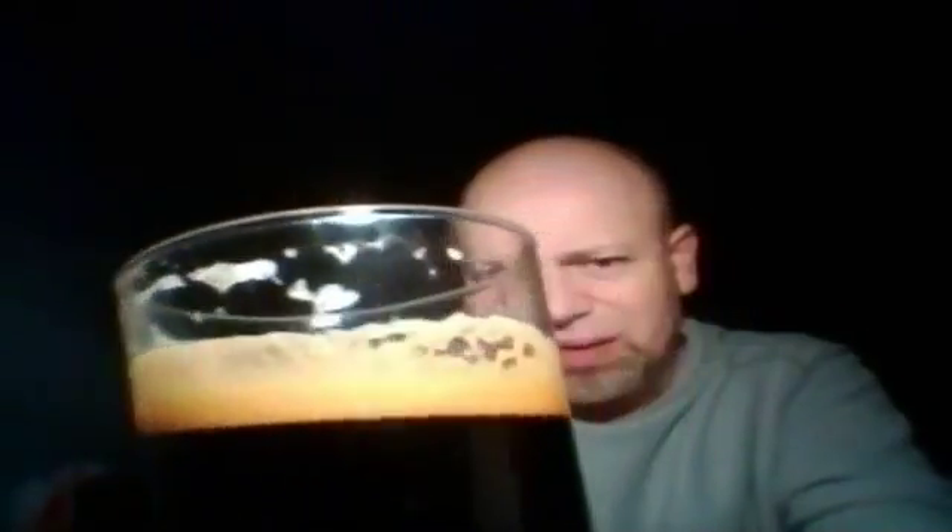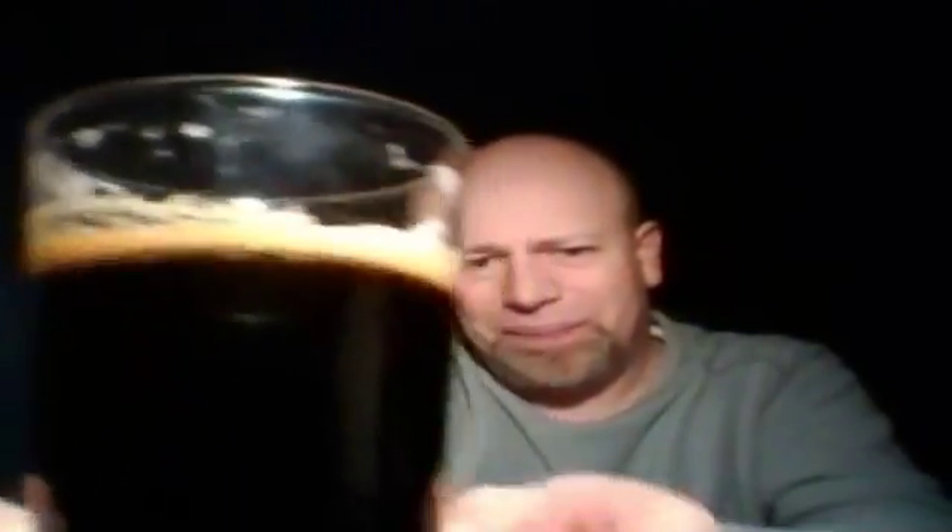It smells very rich, so I'm going to pour this out carefully. As you can see there, she's come out like engine oil. Thick. She's in. Jet black, as you can see — thin white, off-white head. Like a mocha head, you could say. Very thin.